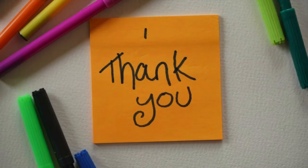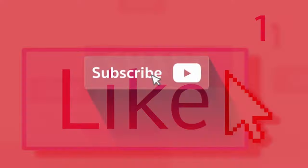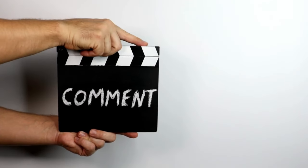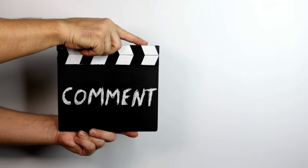Thank you for tuning in today. Please like and subscribe to Globetick for more travel ideas and tips. Let us know in the comments what is your go-to travel gear.